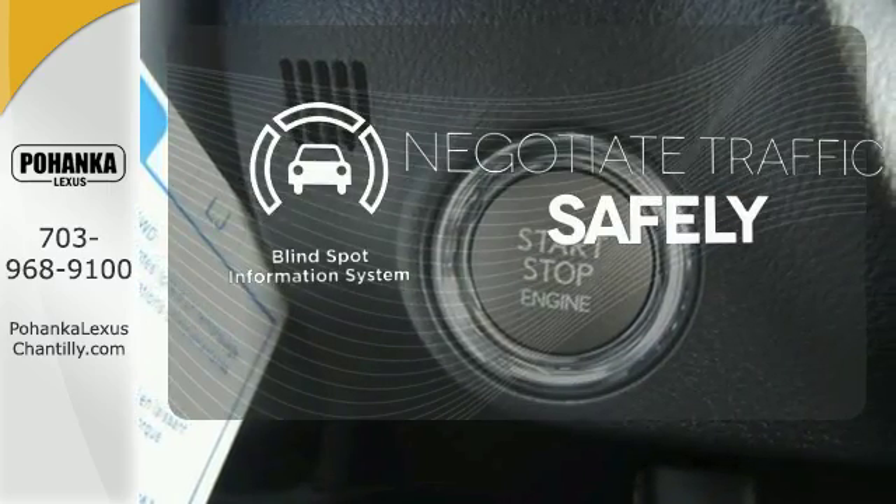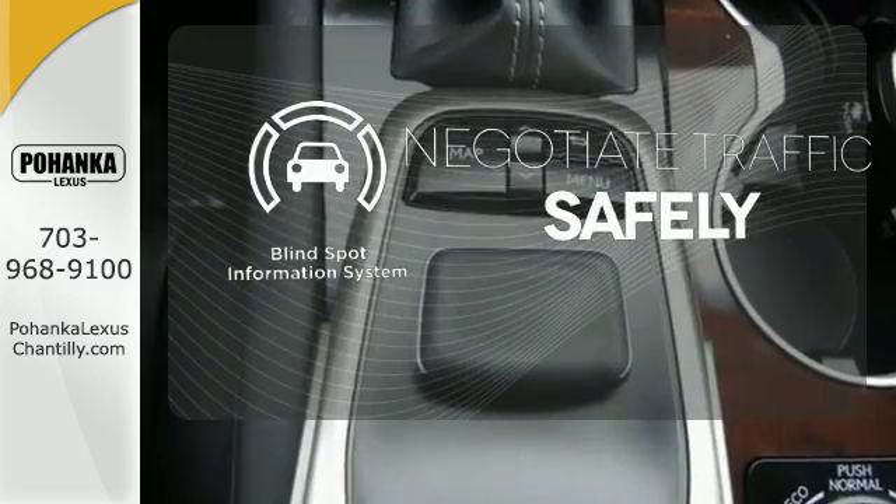Safety comes by being aware of your surroundings. And for that, the blind spot indicator can't be beat.